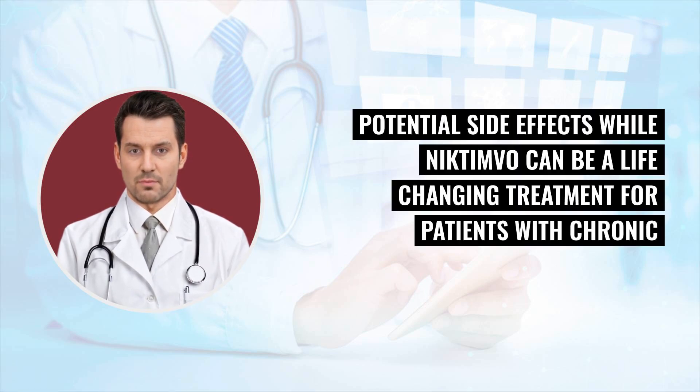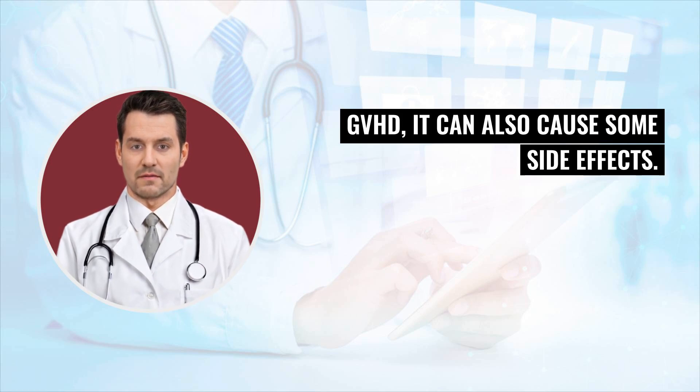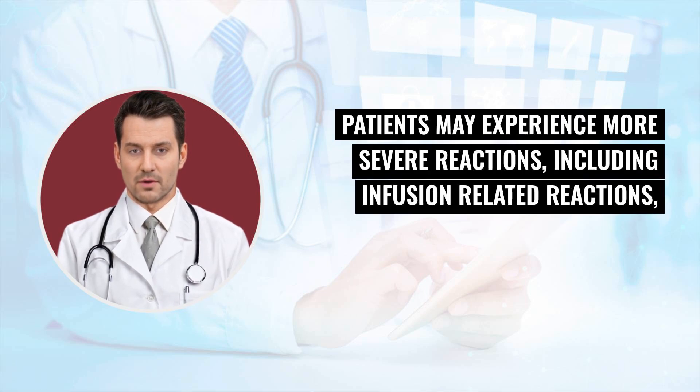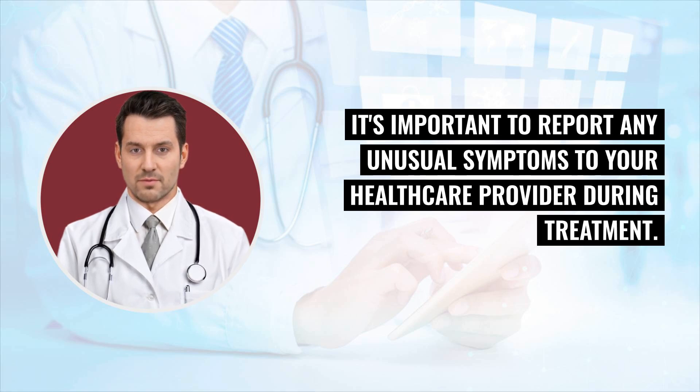Potential side effects: While Nictimvo can be a life-changing treatment for patients with chronic GVHD, it can also cause some side effects. The most common side effects reported include fatigue, nausea, diarrhea, and respiratory infections. Patients may experience more severe reactions, including infusion-related reactions, which can involve chills, fever, and breathing difficulties. It's important to report any unusual symptoms to your healthcare provider during treatment.